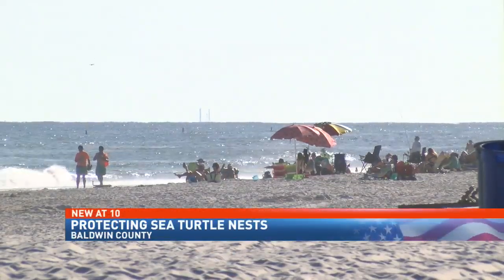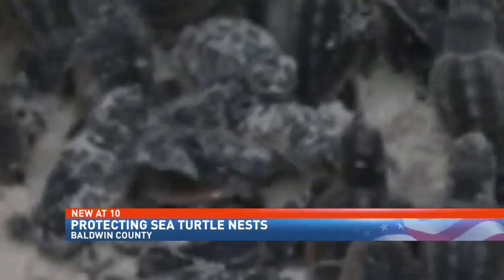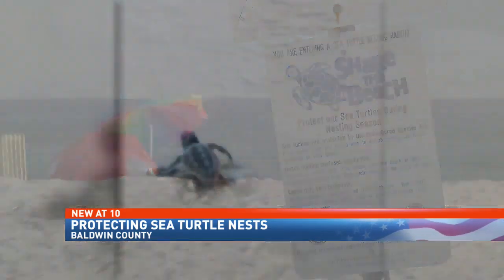U.S. Fish and Wildlife officials have long sought to eliminate light pollution harming sea turtles and their hatchlings, but now they're stepping up their efforts. The sugar white sands continue to draw people to the Alabama Gulf Coast, but for these endangered deep sea visitors, it's all about survival. Sea turtle nests are here on Baldwin County shores, and hatchlings need help to make it to the water.